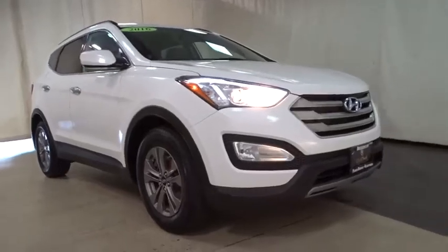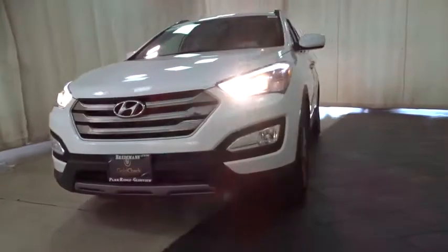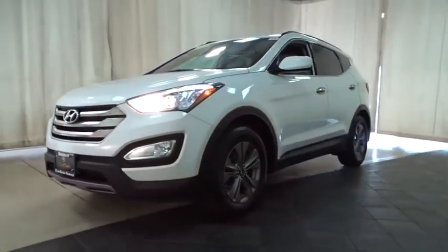Take a ride in the 2016 Hyundai Santa Fe. Style. Quality. Performance. Value. Need we say more?